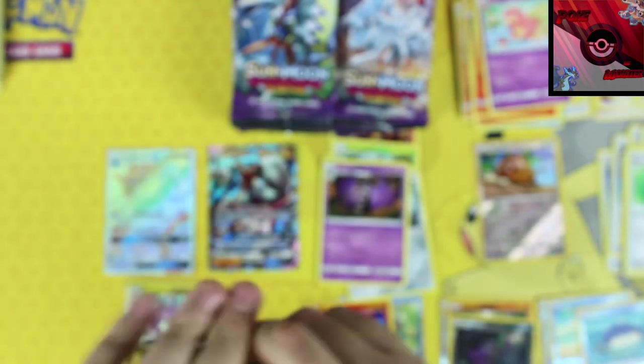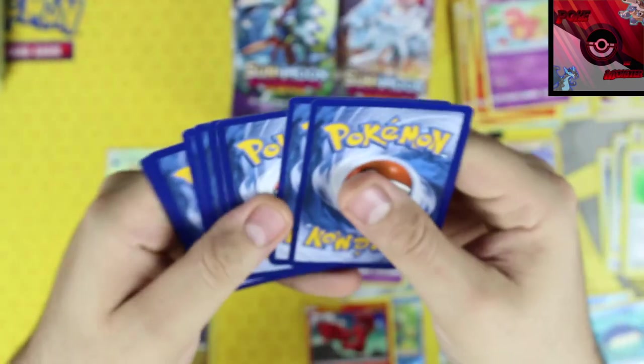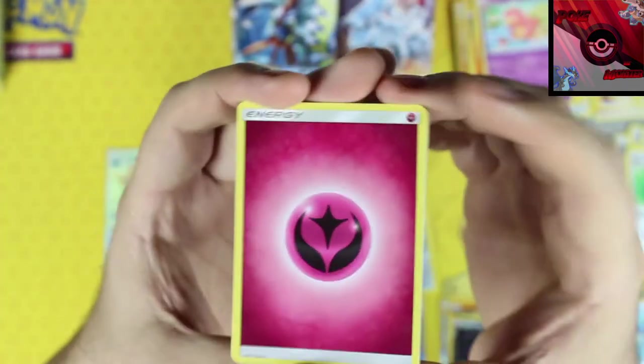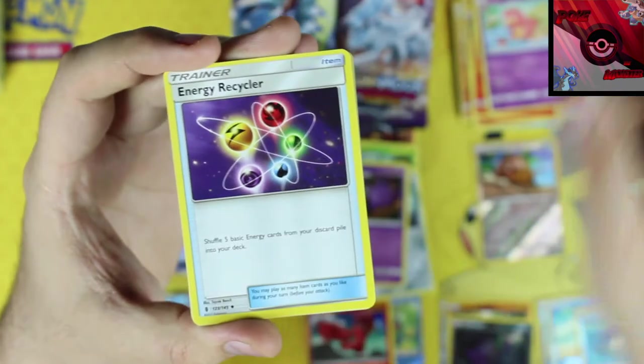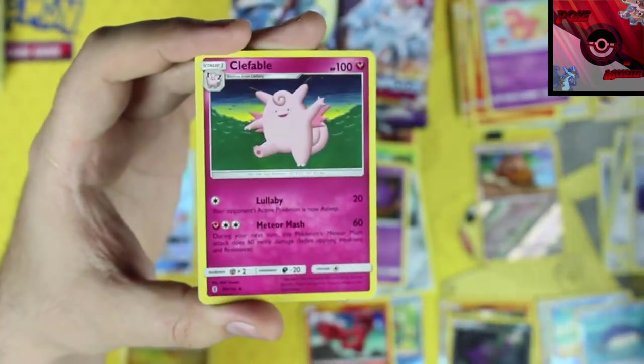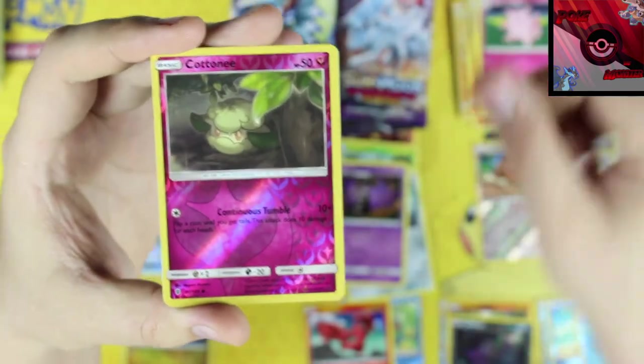Hopefully next week I'll be getting my first PSA card return — I just sent it in the other day, so stay tuned for that. This pack: Clefable, Cottonee reverse holo, and our rare card is a non-holo Talonflame.